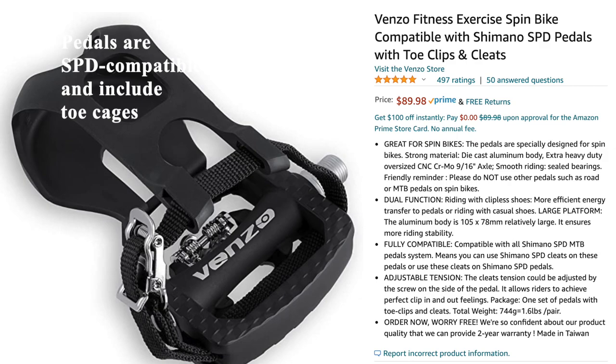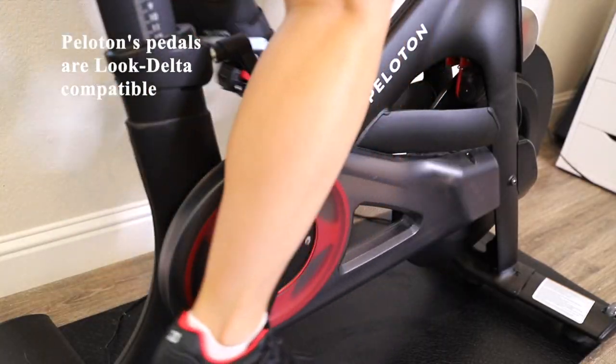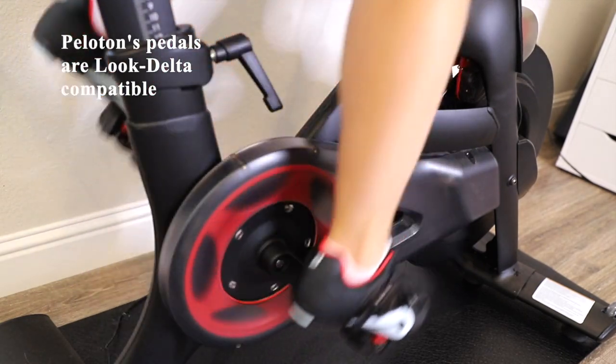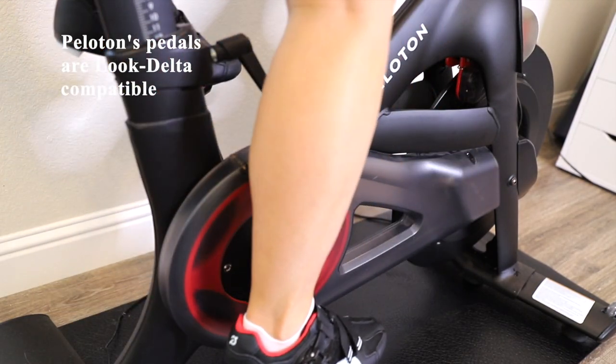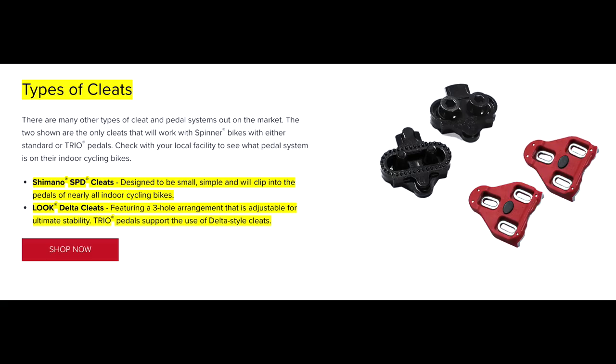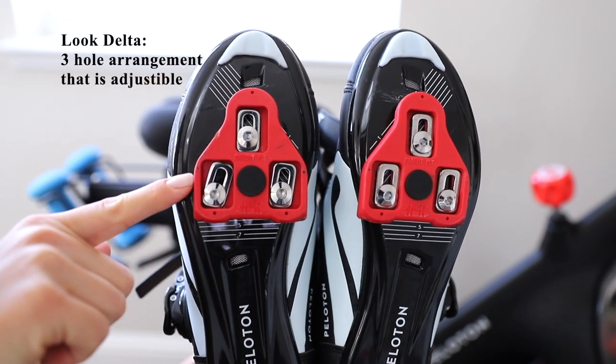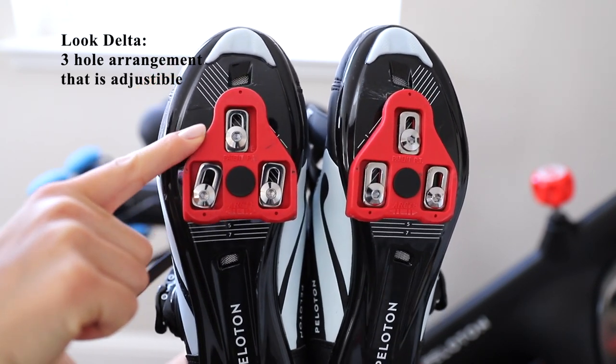Stride's pedals are SPD compatible and also include toe cages, meaning that you can use regular shoes if you don't want to purchase separate spin shoes with cleats. In contrast, Peloton's pedals are Look Delta compatible. SPD cleats are designed to be small, simple, and will clip into the pedals of nearly all indoor cycling bikes. In contrast, the Look Delta cleats feature a three-hole arrangement that is also adjustable.